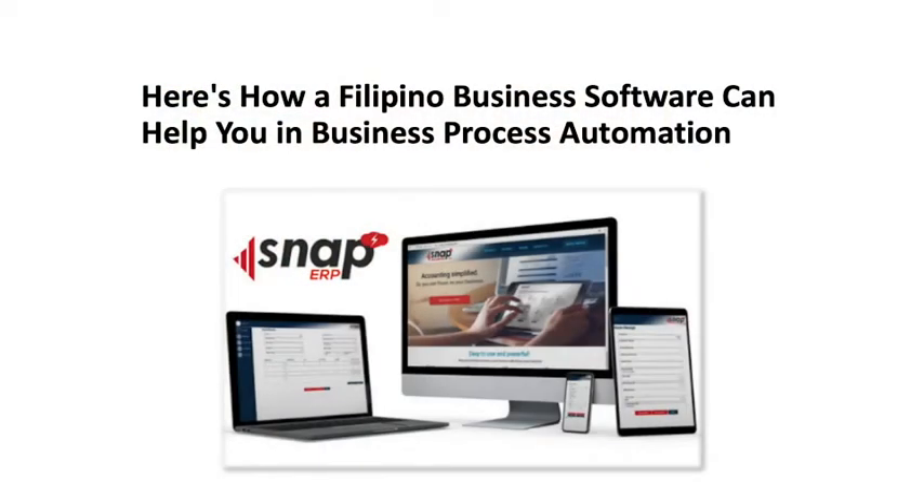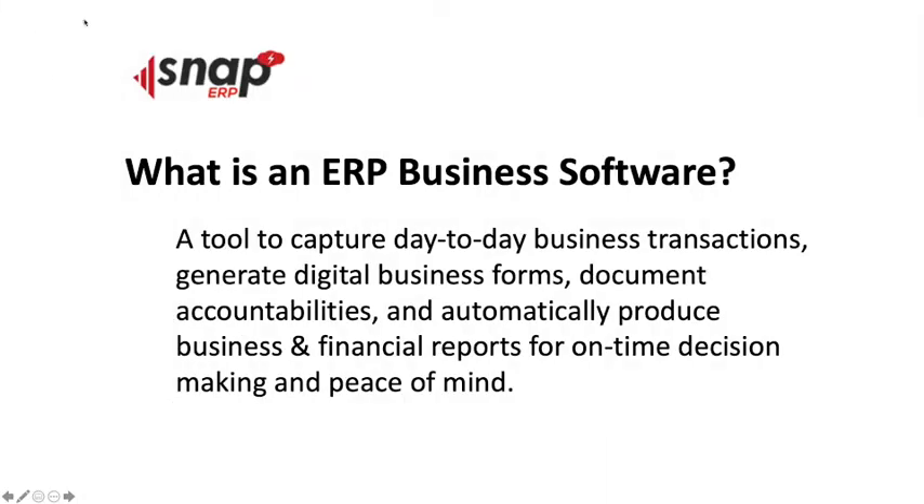Let's jump right into the video. Here's how a Filipino business software can help you in your business process automation. First, let's define what an ERP business software is. To me, it's a tool to capture day-to-day business transactions, generate digital business forms, document accountabilities, and automatically produce business and financial reports for on-time decision-making and peace of mind.